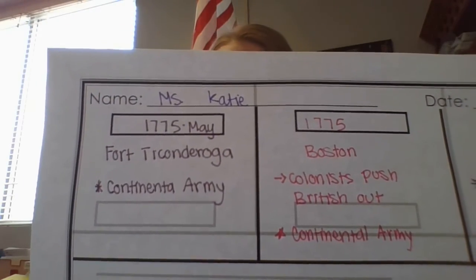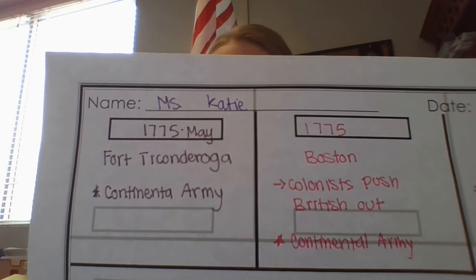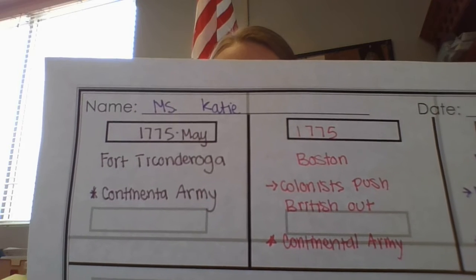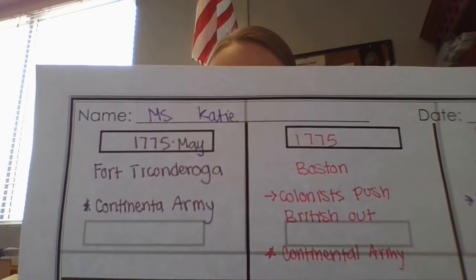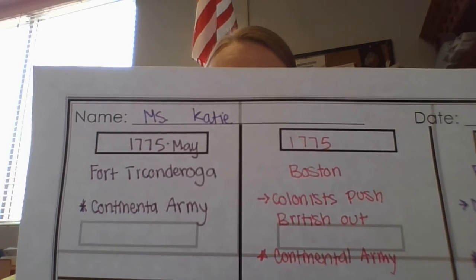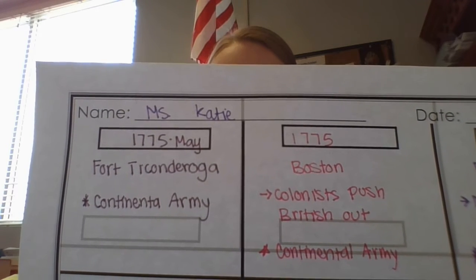Fort Ticonderoga and Ethan Allen, 1775. An early victory came for the Continental Army at Fort Ticonderoga. This fort was a British fort located in New York.